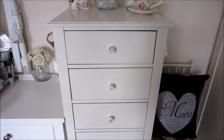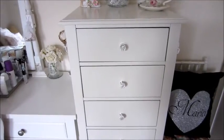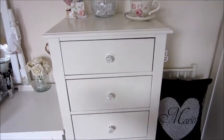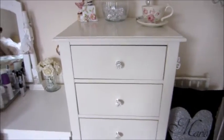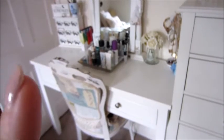Hey guys, so today I thought I would film my lipstick collection because I get asked quite often to do makeup collection videos. I thought I would do my lipsticks, and if you enjoy it, maybe I can do each section, and then if you still really want it, I can do a full makeup collection at the end. I'm just going to give you a little overview — this is my vanity, this is where I sit, and I love my dressing table.